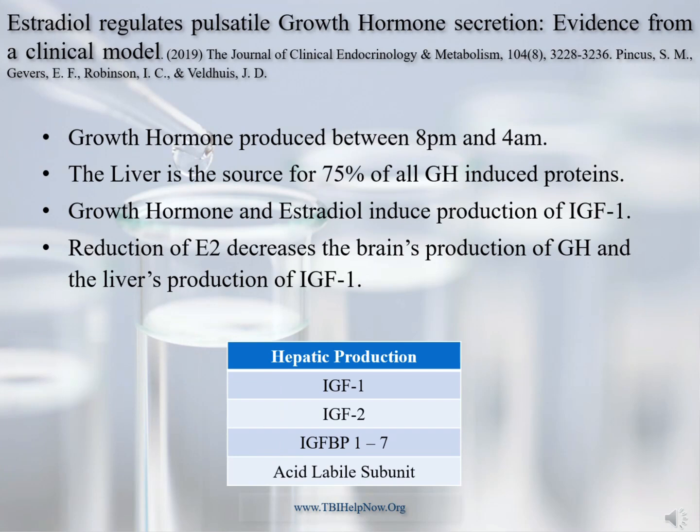Just to provide some context: in the brain, estradiol is needed to maximize growth hormone production by the pituitary. Growth hormone normally peaks production between 8 p.m. and 4 a.m., therefore morning measurements will always be seen as relatively low. The caveat is that morning elevations above the 50th percentile of the range can be caused by five reasons which need to be looked for. Nonetheless, growth hormone and estradiol are the signals the liver needs to generate IGF-1 production. Medication like anastrozole will block the brain's production of GH and the liver's production of IGF-1.